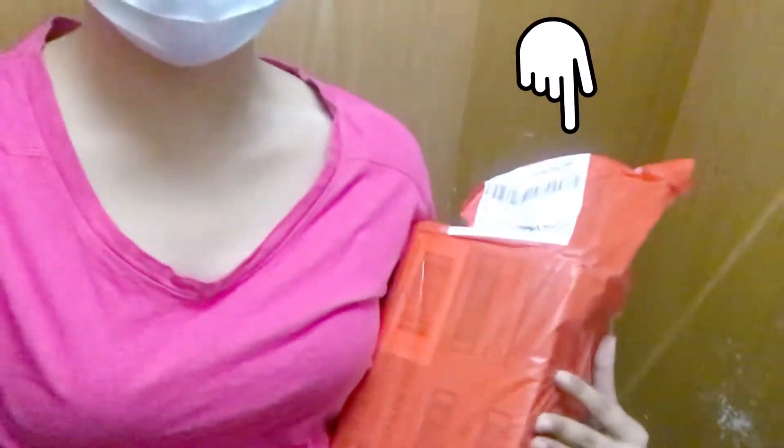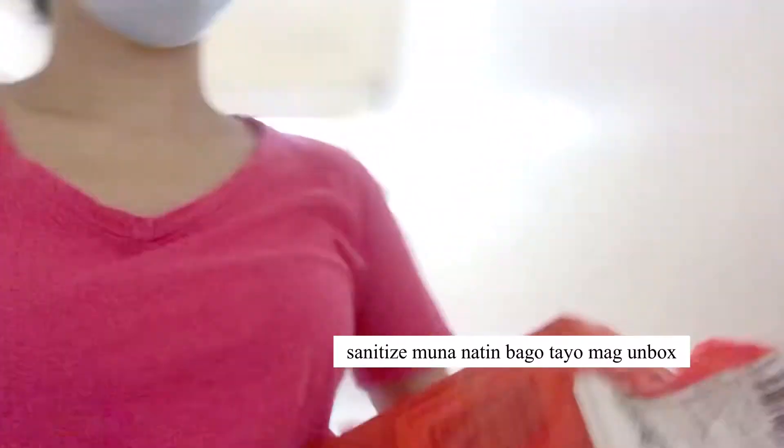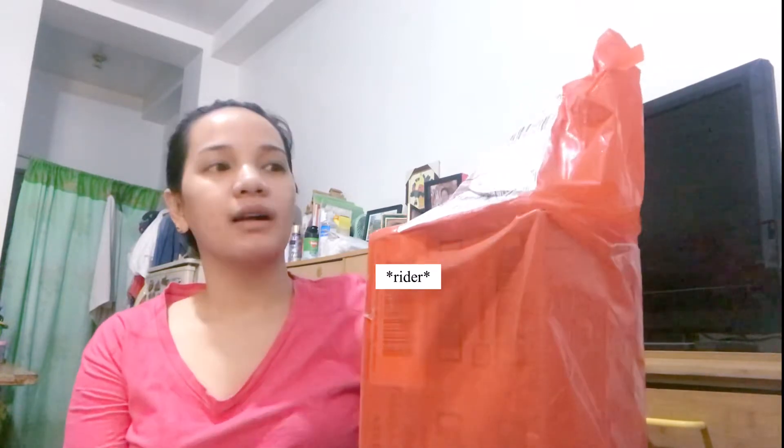So, ito guys, nakuha ko na. Ito yung inorder ko from Shopee sa Bello Essentials. Bello Essentials — yes, Bello Essentials. Kasi nung 6.6, safe sila. Ito na yung inorder ko from Shopee nung 6.6 sale. So, pumunta ko sa Bello Essentials store.